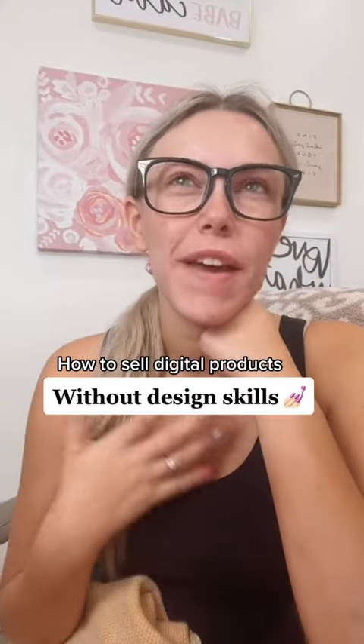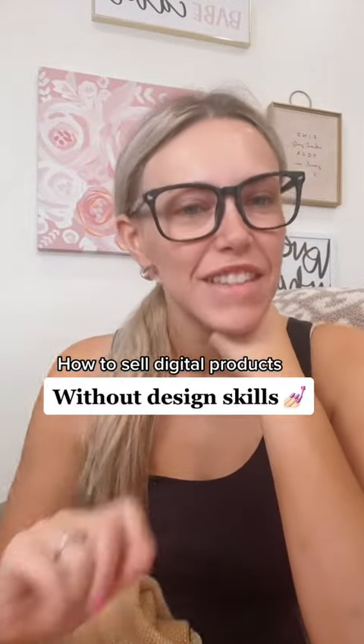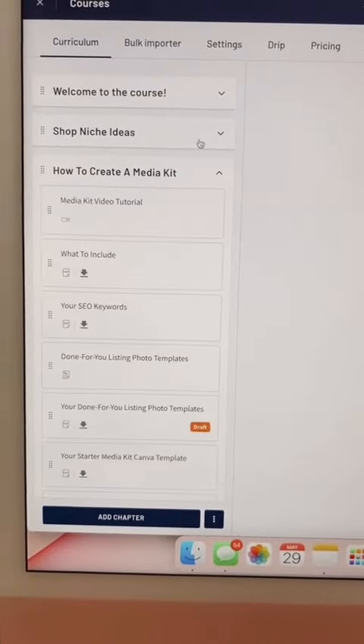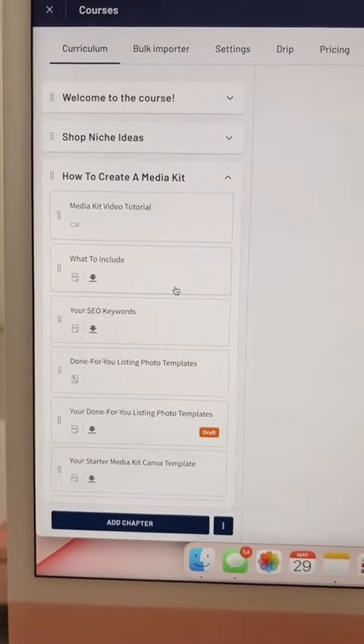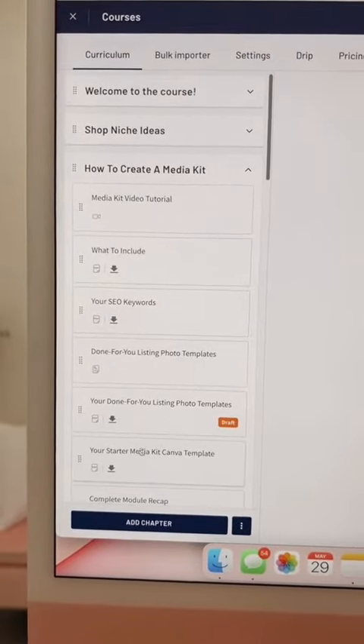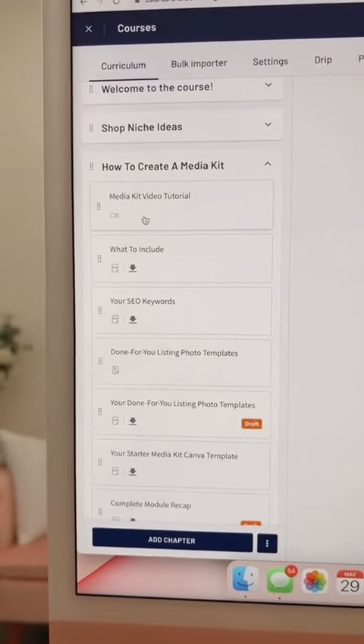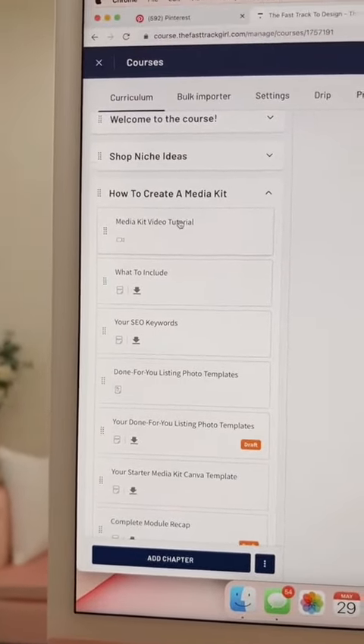If you want to start selling digital products but you don't feel like you're good at design, then this video is for you. I did it all for you — I went through and picked a bunch of different products and basically made it so I provided you a starter template. All you have to do is go in and edit the template for yourself, and I did a full tutorial on how to actually do this.